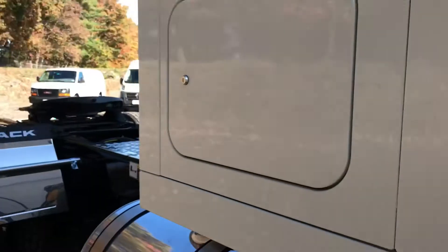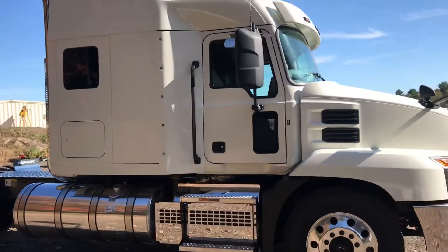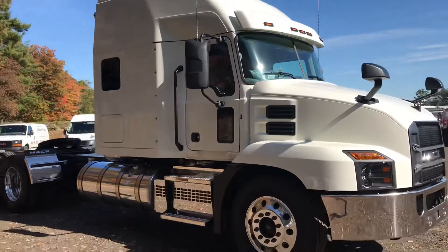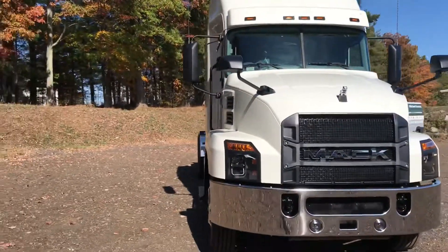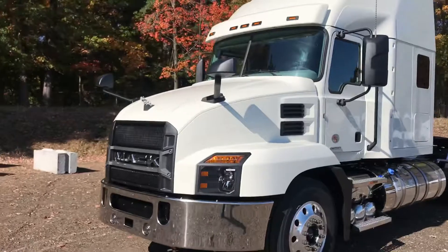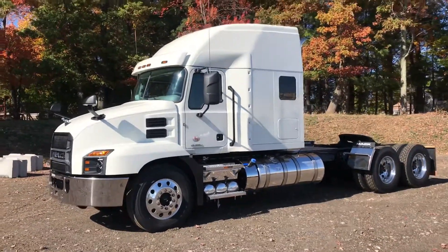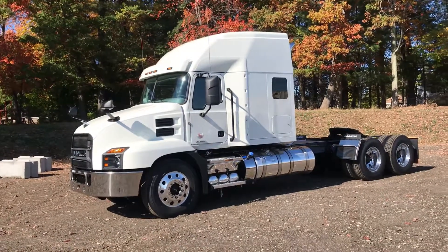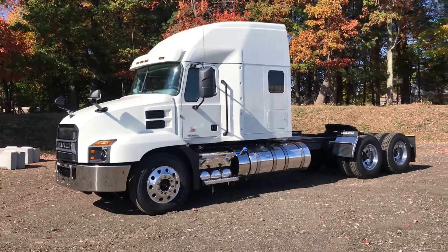I hope you guys got what you were looking for out of this. If you're interested in this truck — I'm not sure on the price — you could always call McDevitt in Manchester and I'm sure they'd be happy to talk to you about it. If you have any questions, feel free to stick them in the comments below and I'll answer them as best I can. Thank you very much for checking us out. Don't forget to subscribe, and I hope you guys have a great day. Bye-bye.